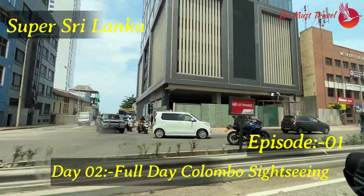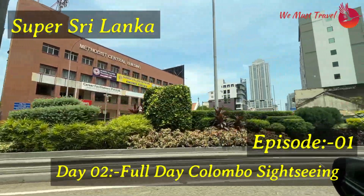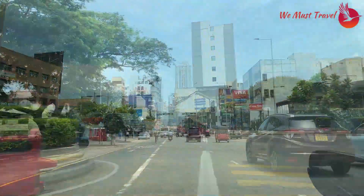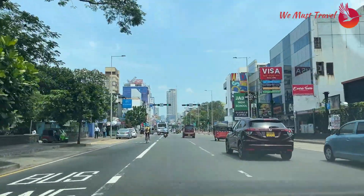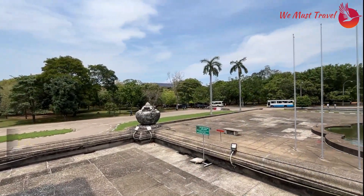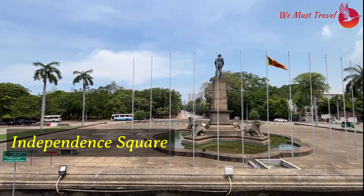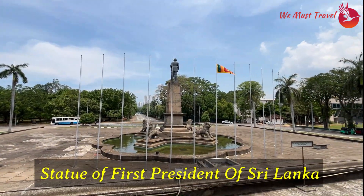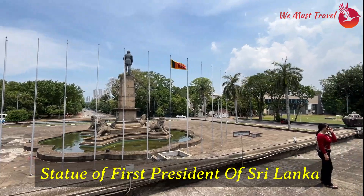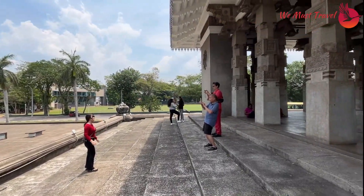It's day two of our Sri Lanka trip and it's time for a full day Colombo sightseeing. Today we will be seeing the best highlights of Colombo town. This is the famous Independence Square in Colombo — the statue of the first president of Sri Lanka. Sri Lanka got independence in 1948.